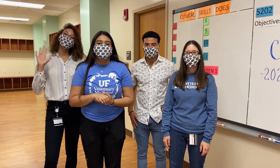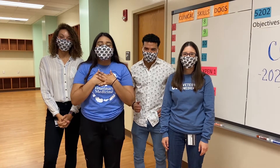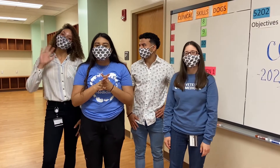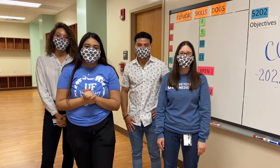Hi everyone, we're going to take you on a behind the scenes tour of UF's Clinical Skills Lab. My name is Alyssa and I am a first year. My name is Cece, I'm a first year. My name is Francesco, I am a second year. I'm Victoria, I'm also a second year.